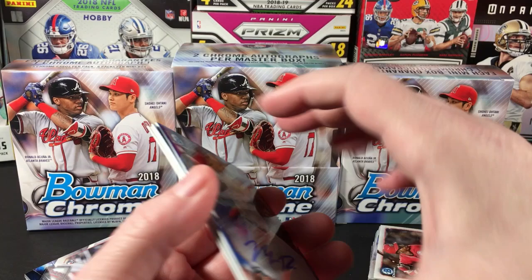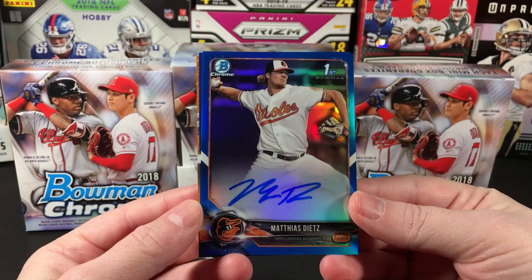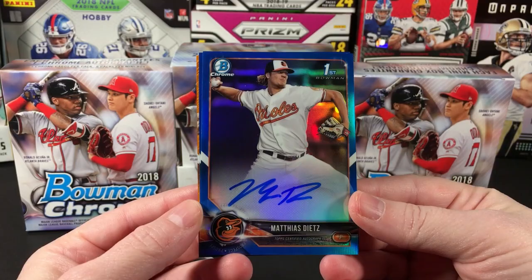Top card was this little baby right here — I love the look of this. The blue refractors, any of the color refractors are nice; purple is nice too, but didn't get a purple this time around. All right kids, that's it for this box. Please like, subscribe, share, talk about it, comment — all that good stuff. I'll be back with my next break soon. Bye!